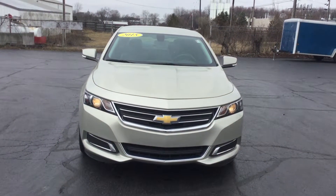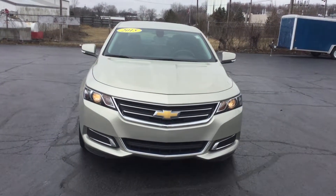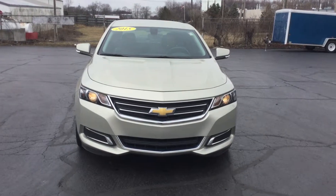Hi, this is Jennifer with Smith Chevrolet, and I'm here to show you our pre-owned 2015 Impala LT 1LT.